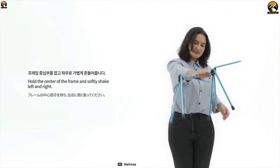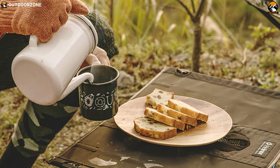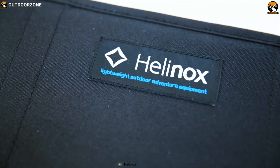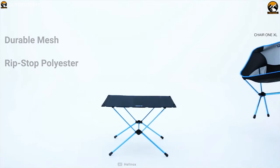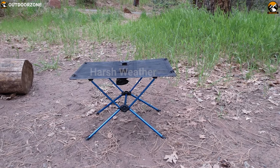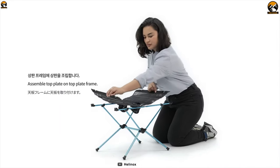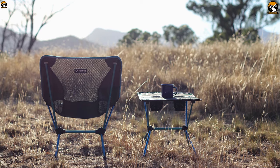Its lightweight collapsible table frame is constructed from advanced proprietary aluminum alloy to provide maximum strength that holds up to 110 pounds without breaking a sweat. The table's removable soft top and case is constructed from durable mesh and ripstop polyester that resists harsh weather and UV rays. This material is machine washable to make your total user experience convenient.